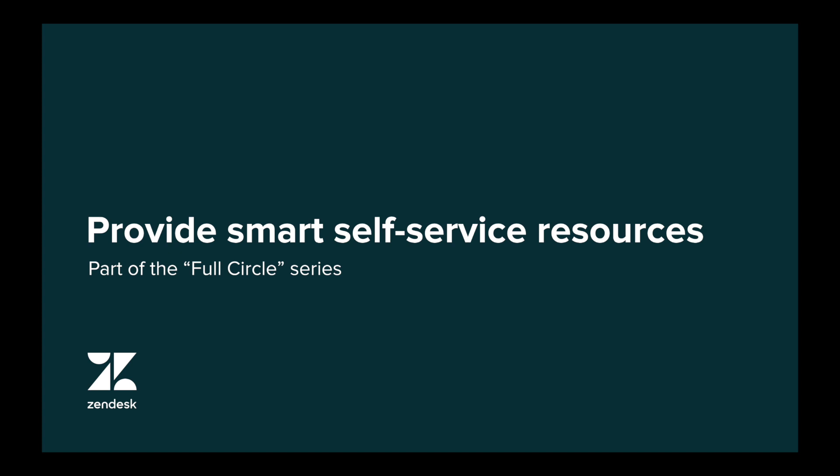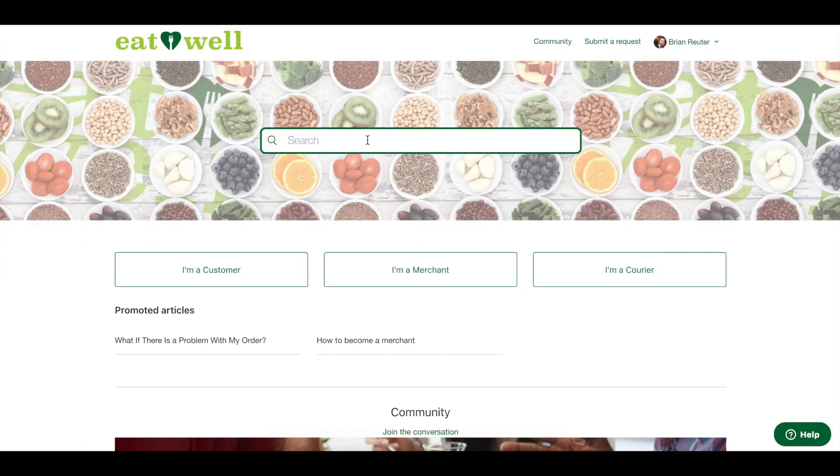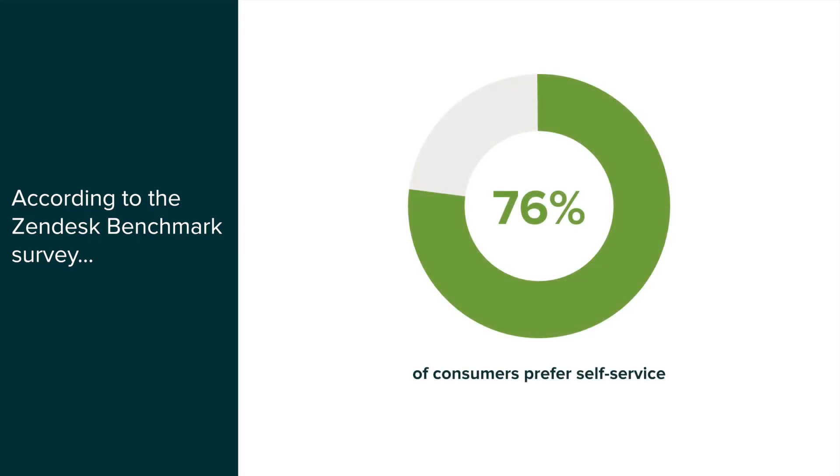So far, we've covered the core functionality of your Zendesk support account, and now we'll help you build a plan for your knowledge base in Zendesk Guide. A healthy knowledge base is essential for any company that'd like to successfully scale their customer service offering, as it can deflect tickets that would otherwise require one-to-one attention from an agent. And the data shows that customers want to help themselves, as 76% of consumers prefer self-service options.